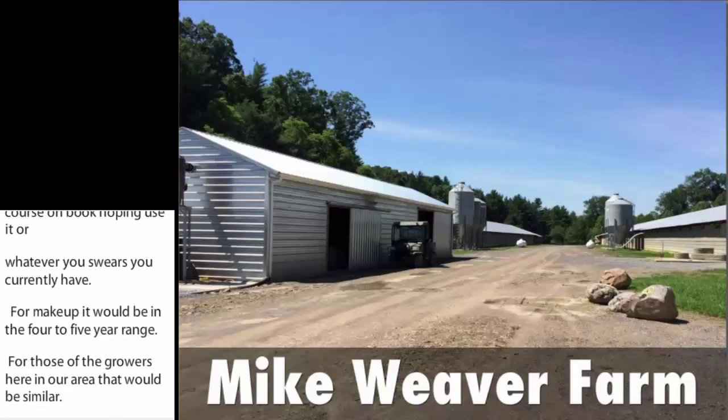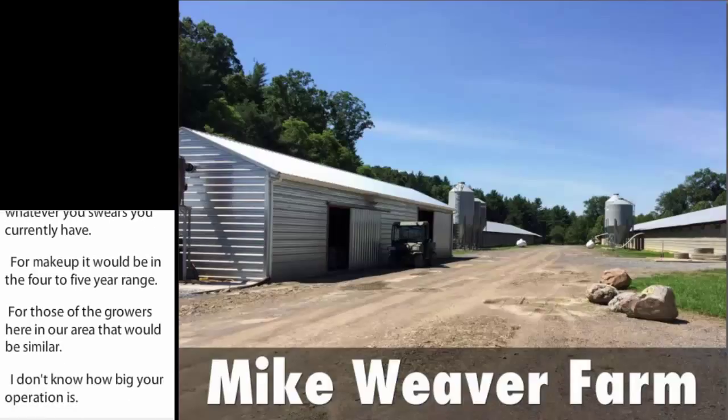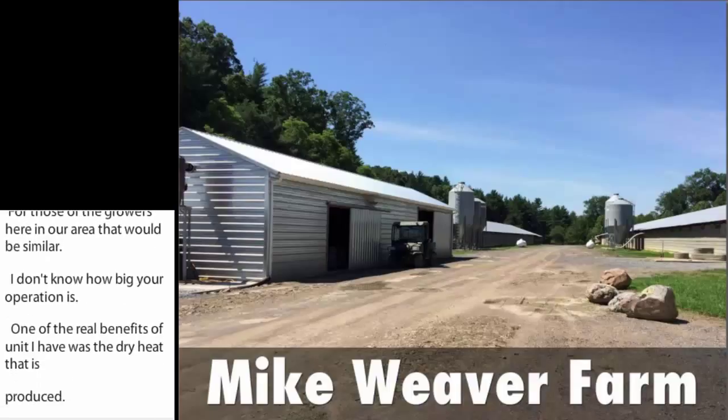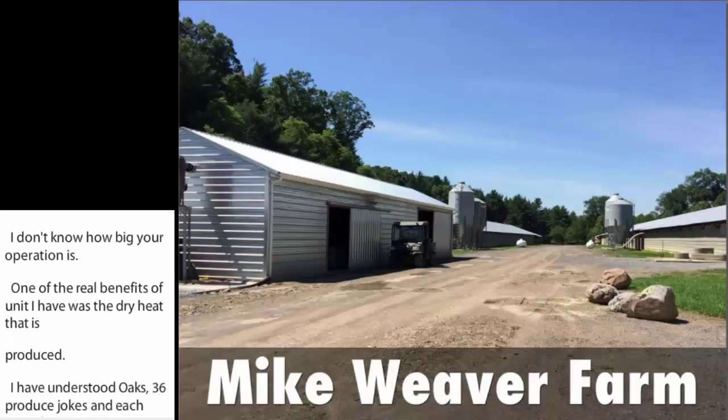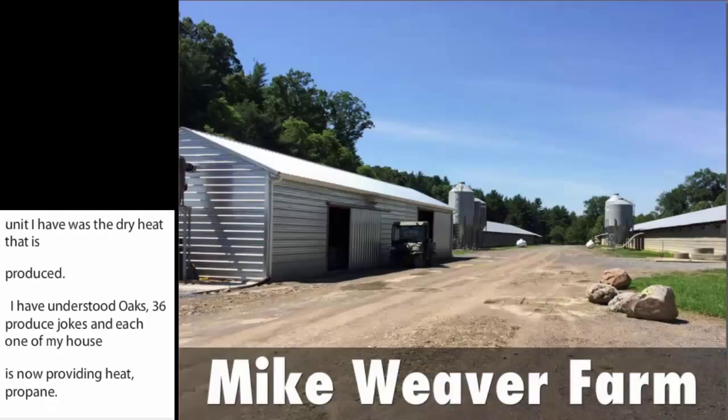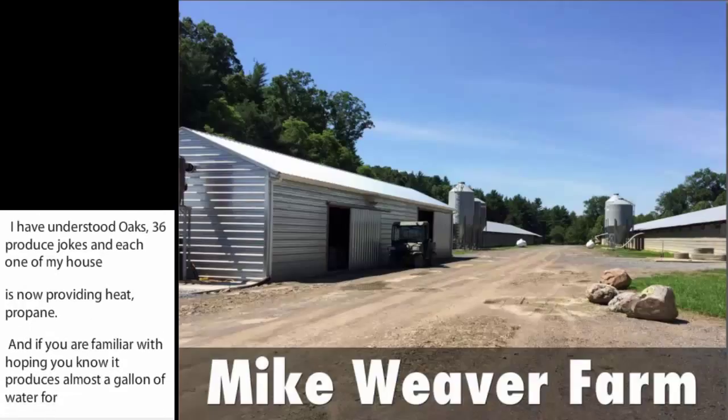One of the real benefits of the unit I have was the dry heat that it produced. I have 36 brooder stoves in each one of my houses now providing propane heat. If you're familiar with propane, you know that it produces almost a gallon of water for each gallon of propane that burns, which adds a tremendous amount of moisture into the houses, and it has to be ventilated out, which creates a need for more heat and more ventilation and so on.